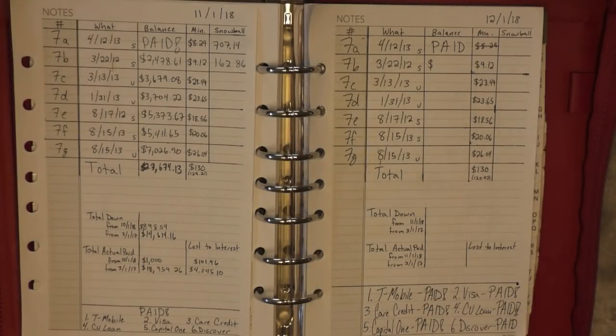Hi guys, Ashley from AshCashBudget here. If you're new to this channel, I'm currently following the Dave Ramsey baby steps. I am on baby step number two, paying off about $42,000 in debt.